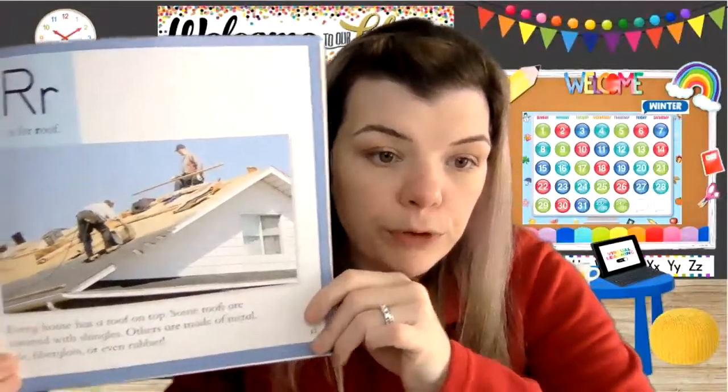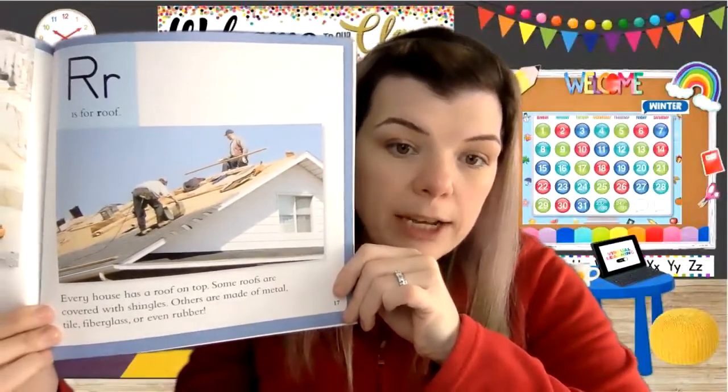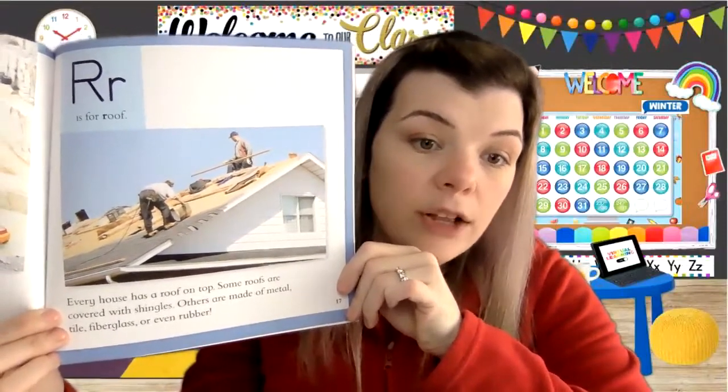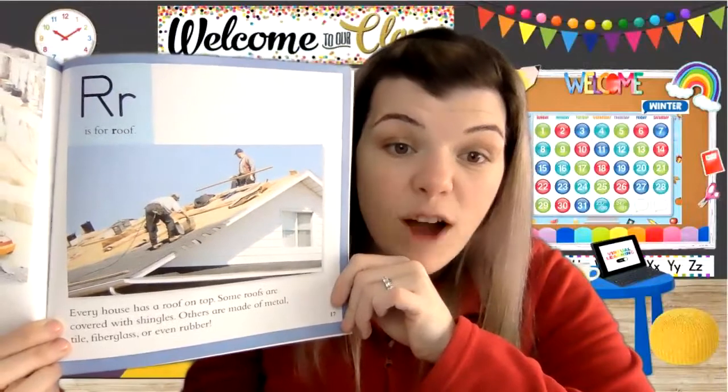R is for roof. Every house has a roof on it. Some roofs are covered with shingles; others are made of metal, tile, fiberglass, or even rubber. A rubber roof? I didn't know there were rubber roofs. Mine has shingles.